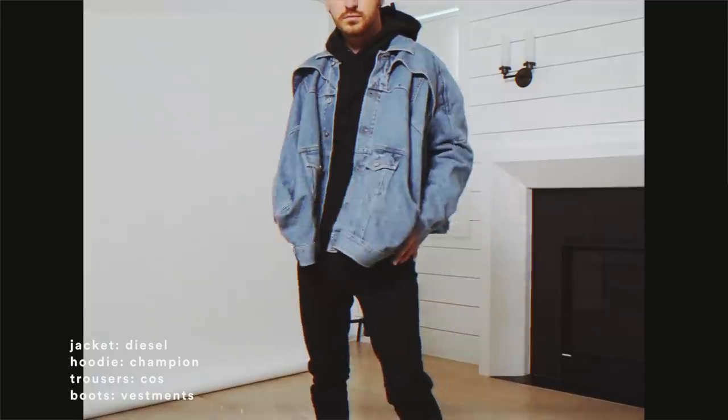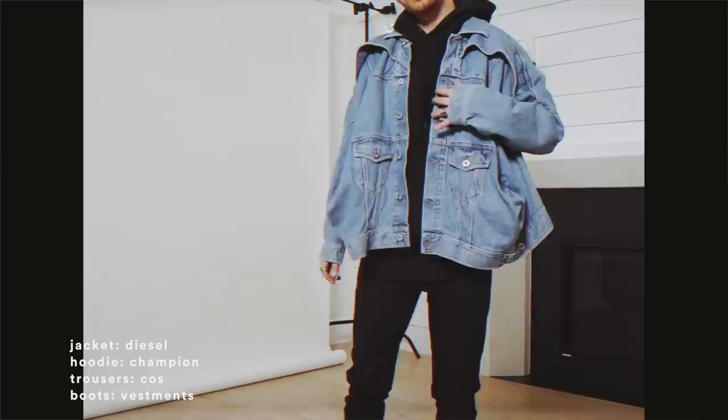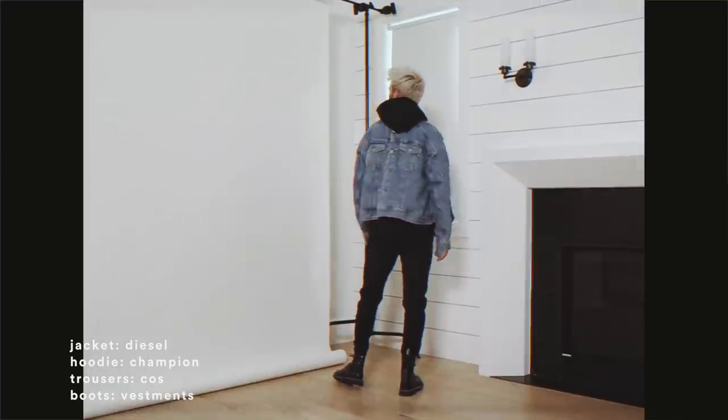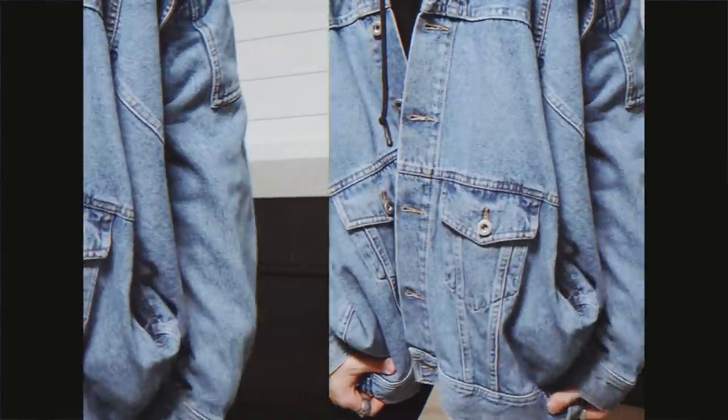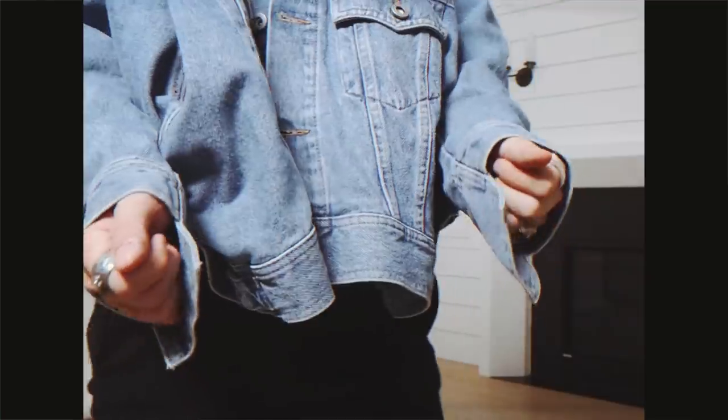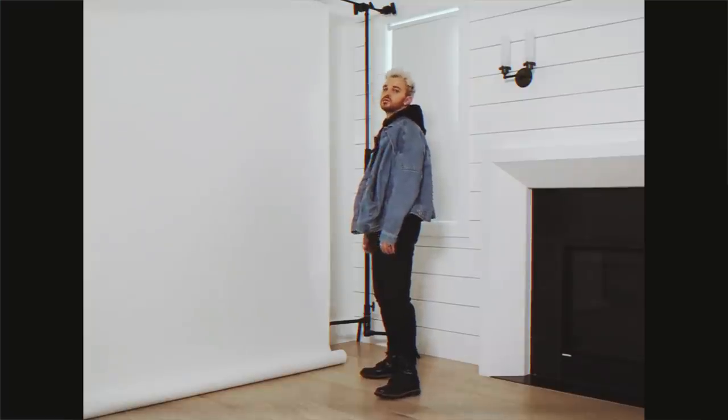Styling statement jackets can be a little tricky in the fall time, so if you don't know how to do it, just stick to a monochrome base — and that's exactly what I did with this look. I started off with a full black outfit underneath: a hoodie, some pants, and a pair of boots, and then finished it off with the show-stopping piece. I'm obsessed with this Diesel denim jacket — it's so cool, such a fun cut, and a super unique play on a typical denim jacket.